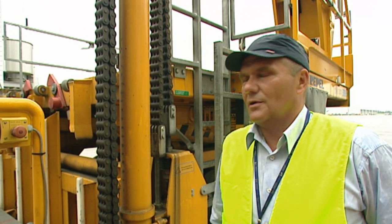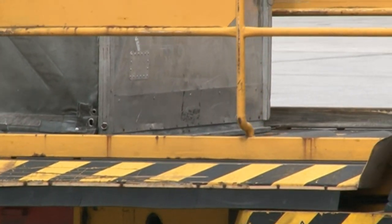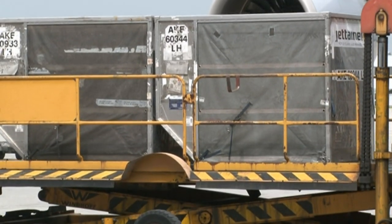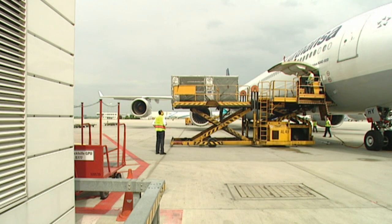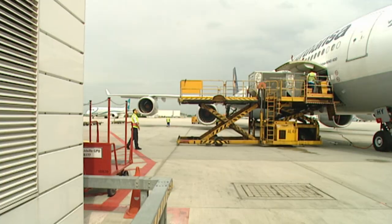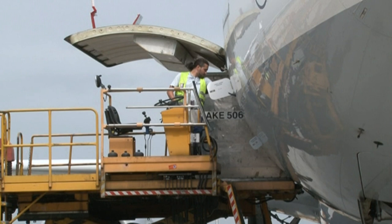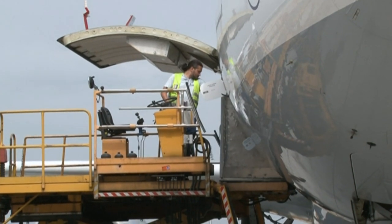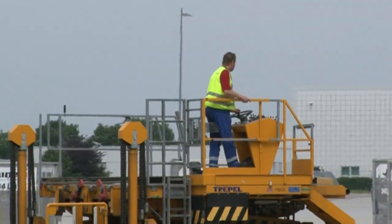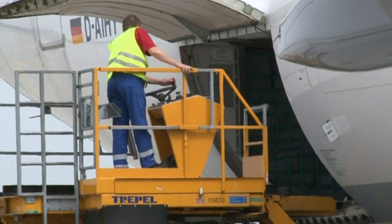With this device, you can load pallets of up to seven tons onto the aircraft. To do that without having to exert any force, you need the many rollers to move heavy containers or pallets into the belly of the plane. It looks simple, but not everyone at the airport is allowed to operate this vehicle — only authorized employees can drive the lifter. You only get a driving license after two years of working in aircraft handling.